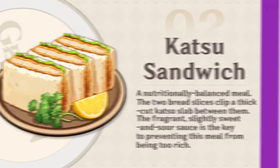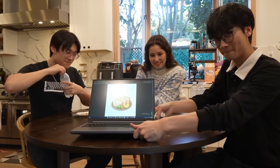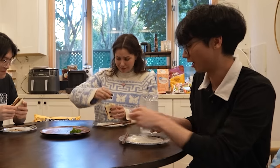Katsu sandwich — I'm sure many of you guys have seen this everywhere. It's very common but also very delicious. Ta-da! That's the reveal! It's still warm. I'll put a little lemon in mine as well. I actually don't like citrus, so I will not be doing that.